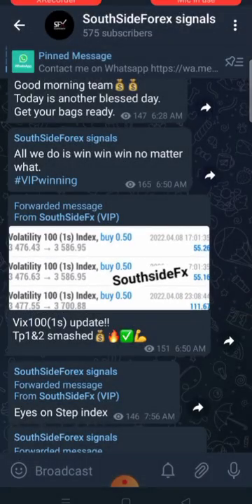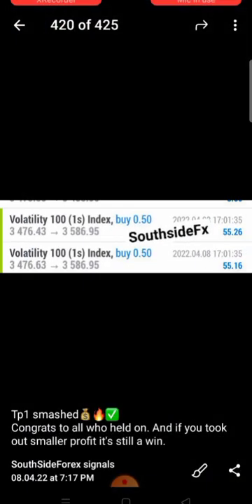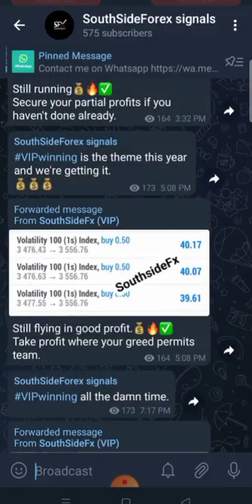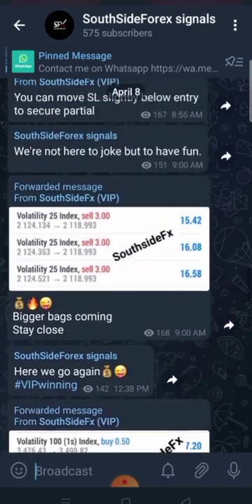We always close out a lot of profit, and we don't do this depending fully on just indicators. We analyze the charts and markets using price action, and then we use indicators to further confirm what we have seen with our naked eyes.